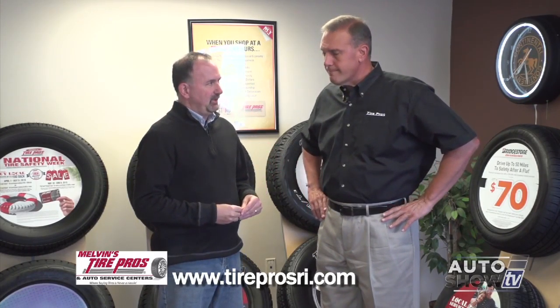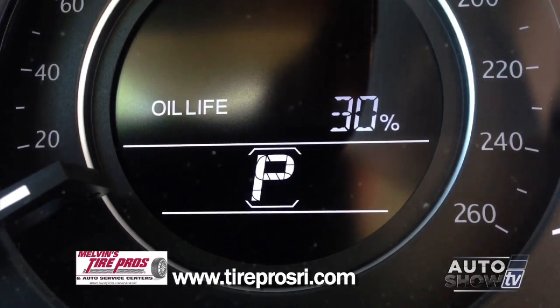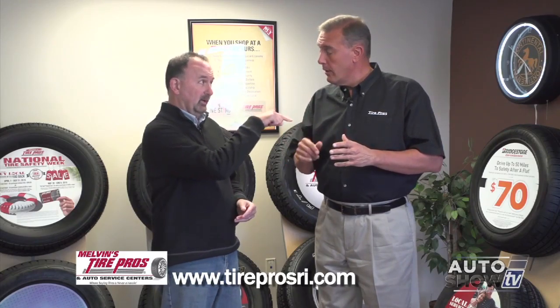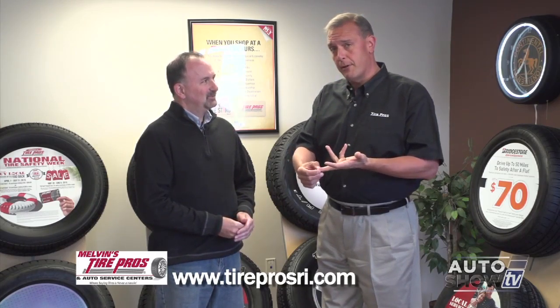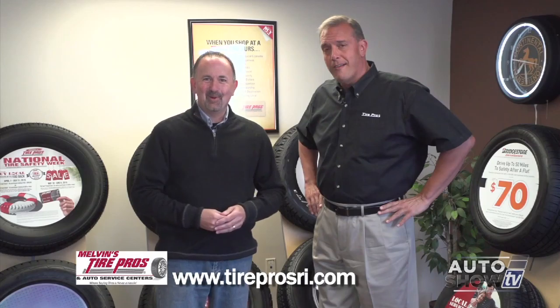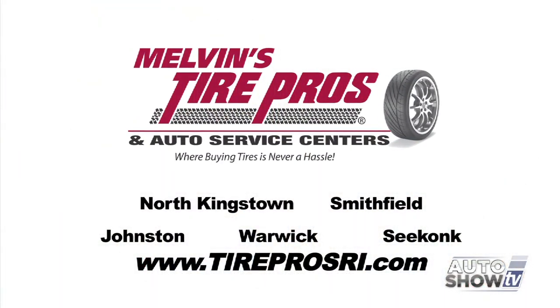Speaking of how long oil lasts, a lot of cars today have an oil life percentage indicator. That indicator is accurate, but it's only as accurate as the consumer who sets it into the car's computer. The technician will reset the oil light, but in the old days oil was recommended to be replaced on 3,000-mile intervals. With synthetic blends and full synthetics, some recommend 5,000 and some 7,500 miles. The moral of the story: look at your owner's manual, see what the recommendation on oil life is, and stick to it. Come to the experts at Melvin's Tire Pros.